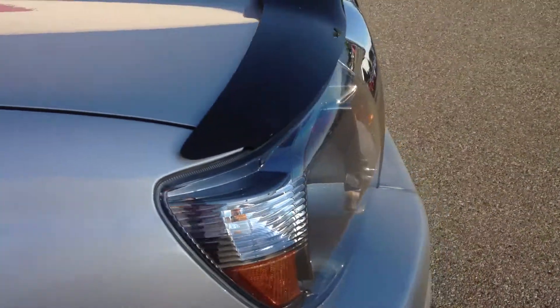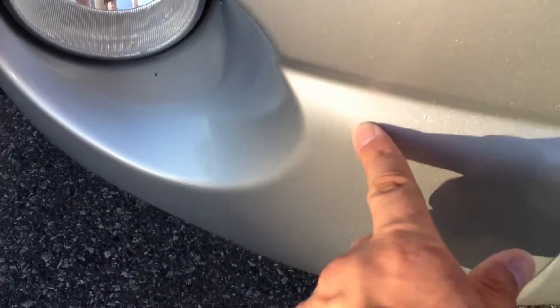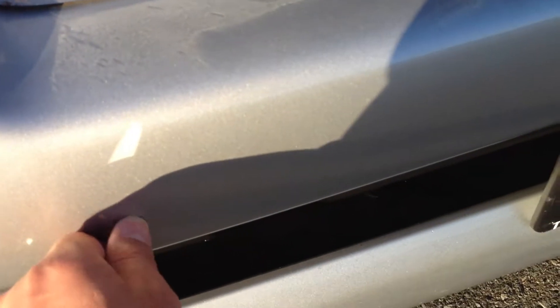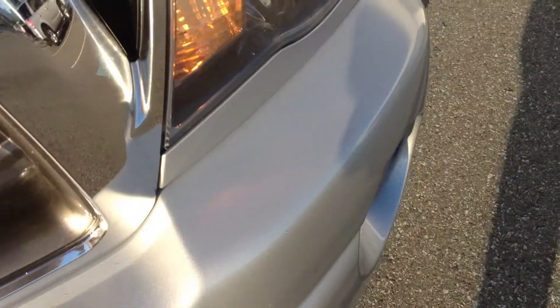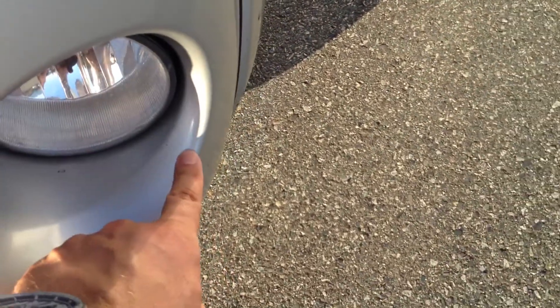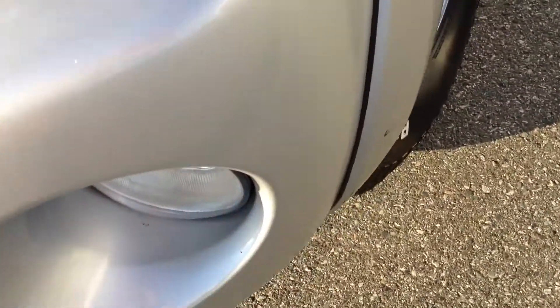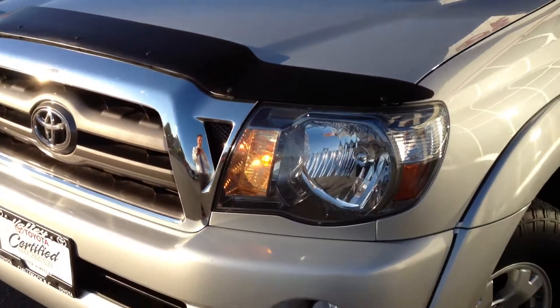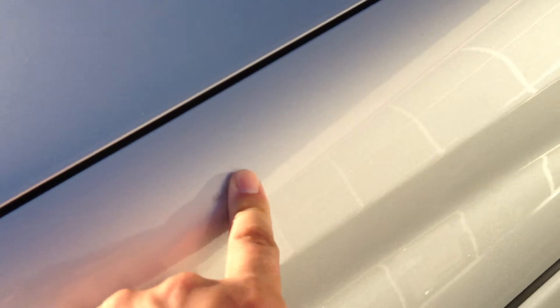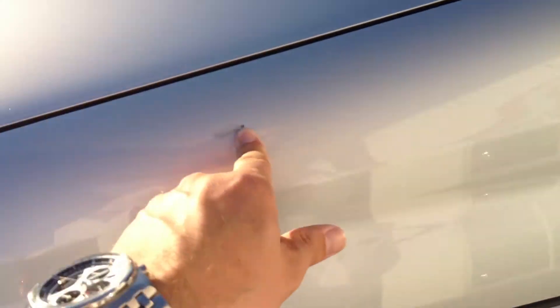We'll work our way around to the front and show you a few other things. We do have a few chips here on the front. All of these are going to be touched up with a touch-up pen — we won't be painting the bumper, it is quite minor. You can see quite minor little things. And we have one scratch here that's been touched up already, which could probably be touched up a little bit better, which we'll probably look at doing — just touching it up with touch-up paint.